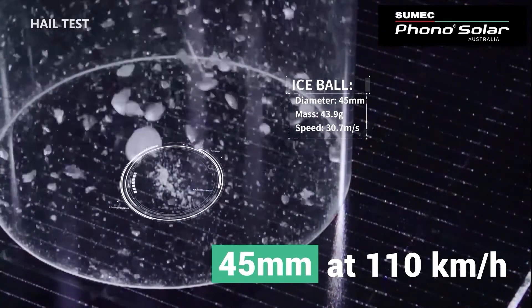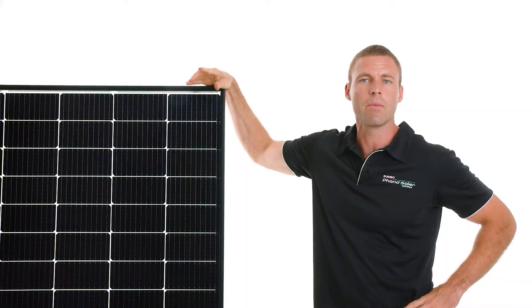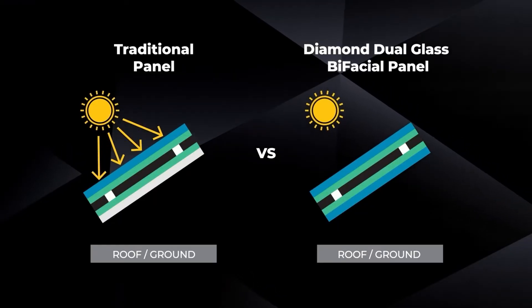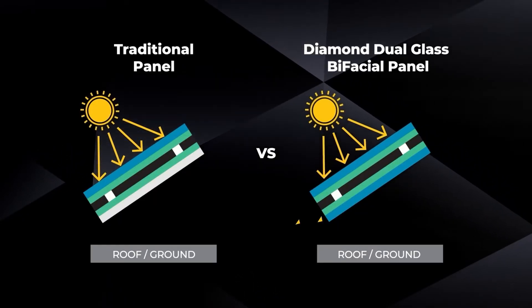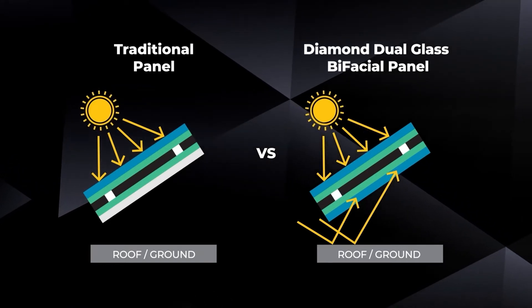That's bigger than a golf ball. This panel also features bifacial technology, meaning power can be absorbed from both sides of the panel. In optimal install conditions, that's up to 25% more power — which equals more savings for you.